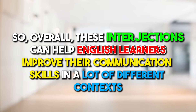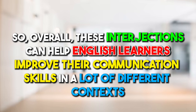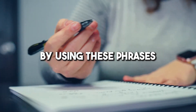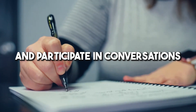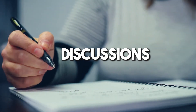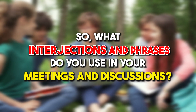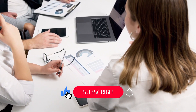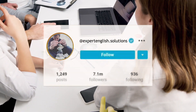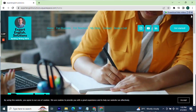Overall, these interjections can help English learners improve their communication skills in many different contexts. By using these phrases, you can show you're engaged, interested, and eager to understand and participate in conversations, meetings, and discussions. What interjections and phrases do you use in your meetings and discussions? Feel free to comment below, and if you found this useful, don't forget to like and subscribe. Follow me on Instagram at expertenglish.solutions or visit the website expertenglish.solutions to find out more. See you in the next video!